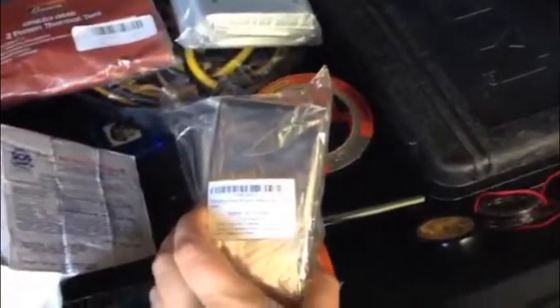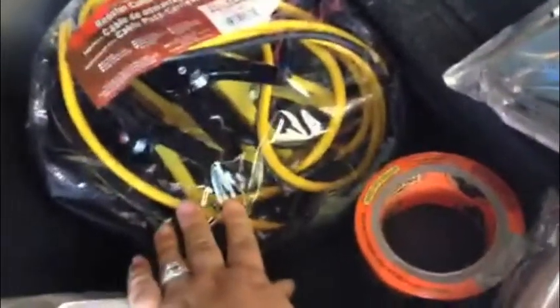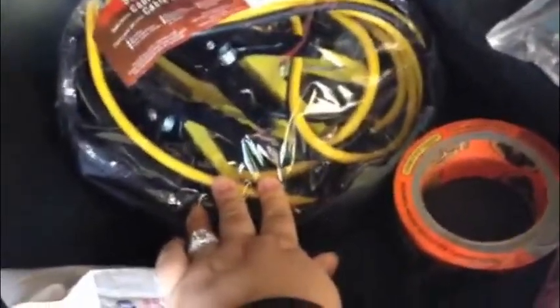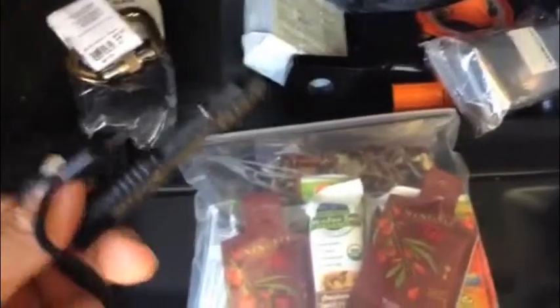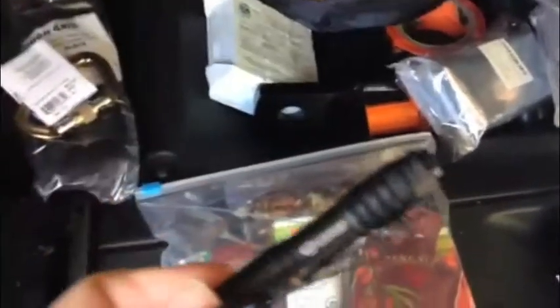We have a bunch of different things that are mini survival sleeping bags along with some thermal blankets, and we also have a two-person thermal tent. We have jumper cables. If you live in an area that is cold and freezing, you do not want to be without jumper cables — you need jumper cables. And ladies, you need to know how to use them, so ask your husbands because I didn't know how to use them. It's super easy.